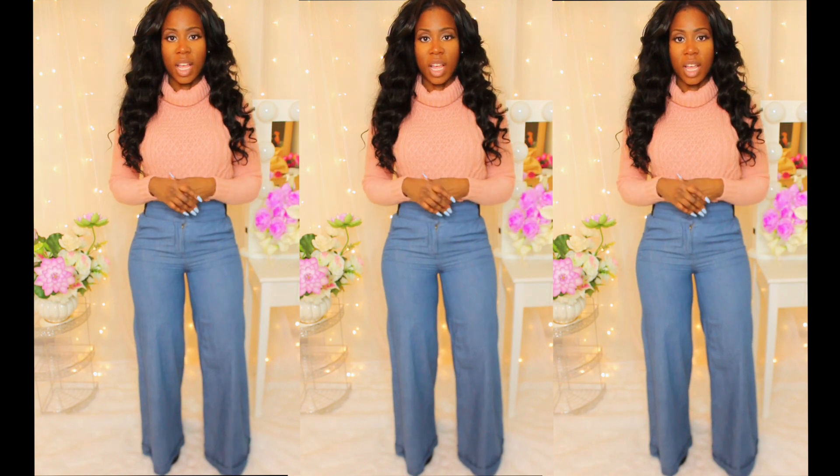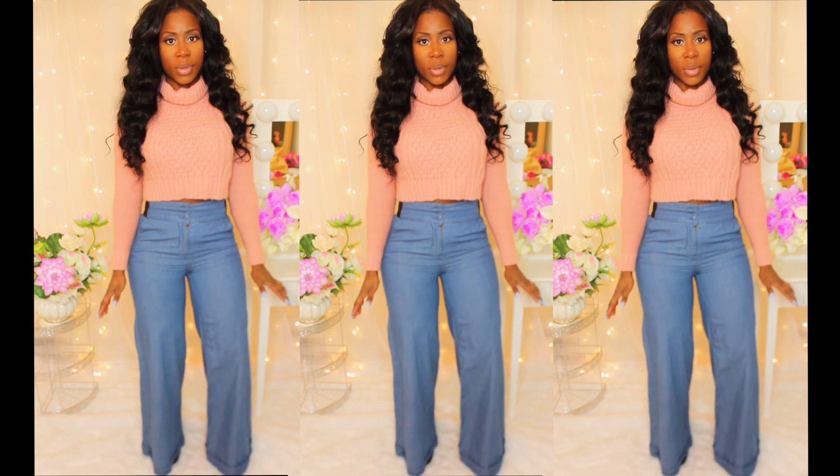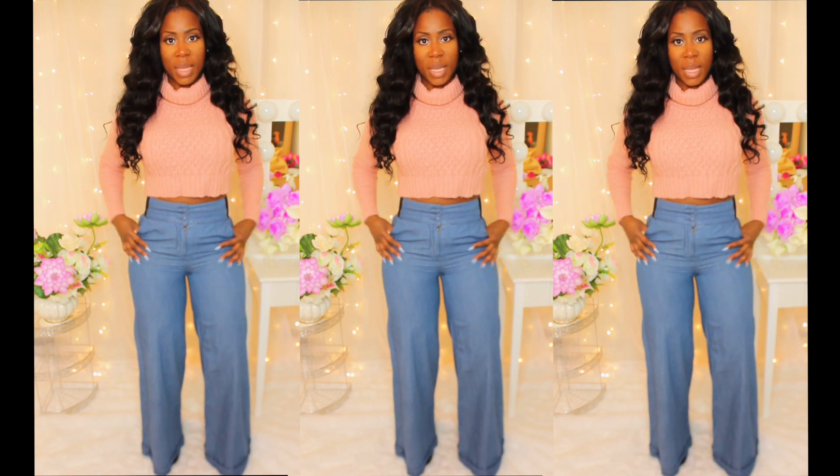The next look. I'm wearing this salmon color crop sweater from Boohoo and these wide-leg dark blue high-waisted pants that I got from Macy's. I got them about a year ago, so I don't have the link.